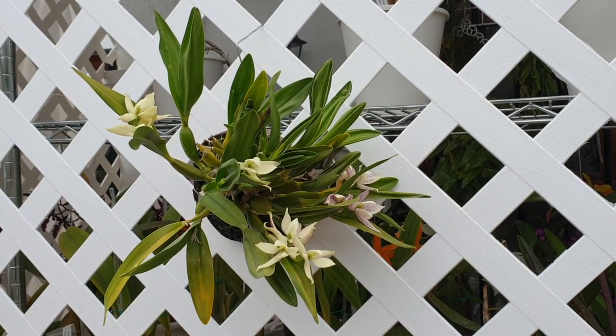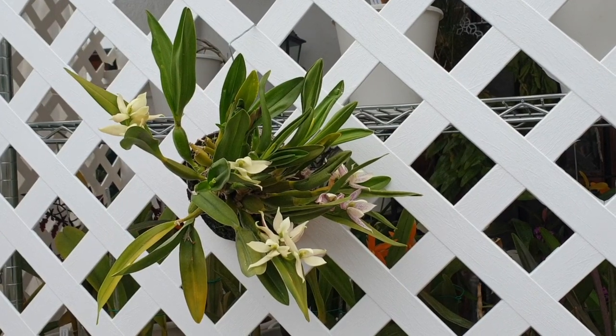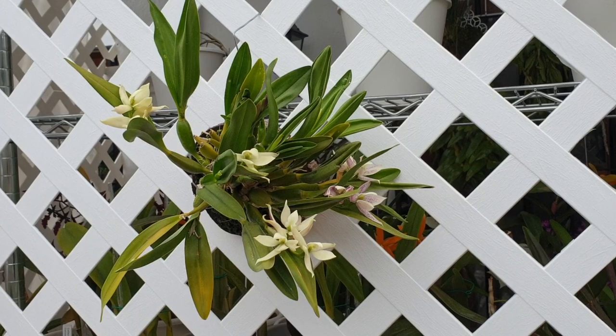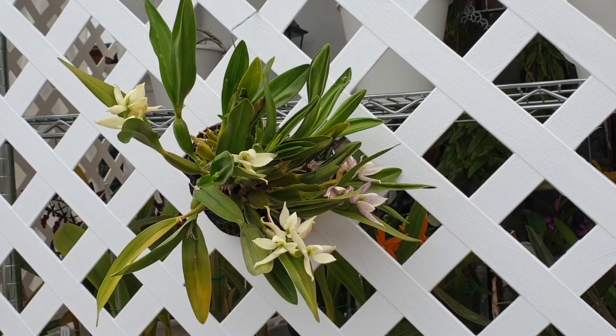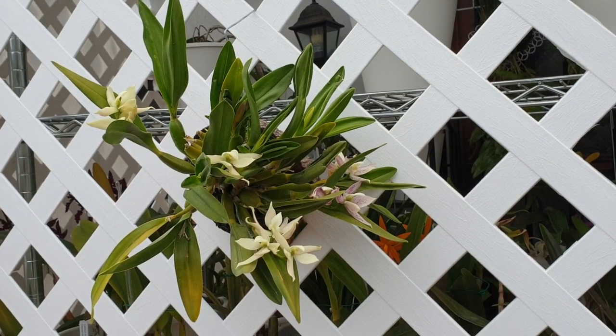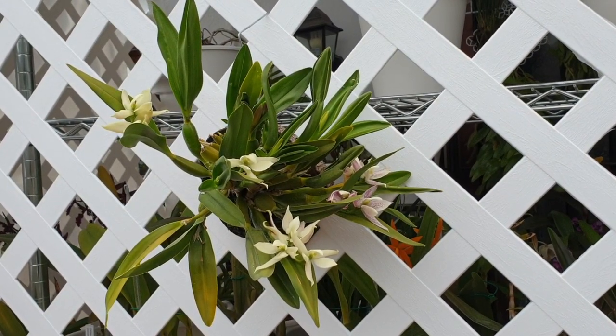How about an up-close and personal look at Encyclia Graciana Alba? As I have three stages of bloom here, I thought it might be a good idea to actually put it on film.